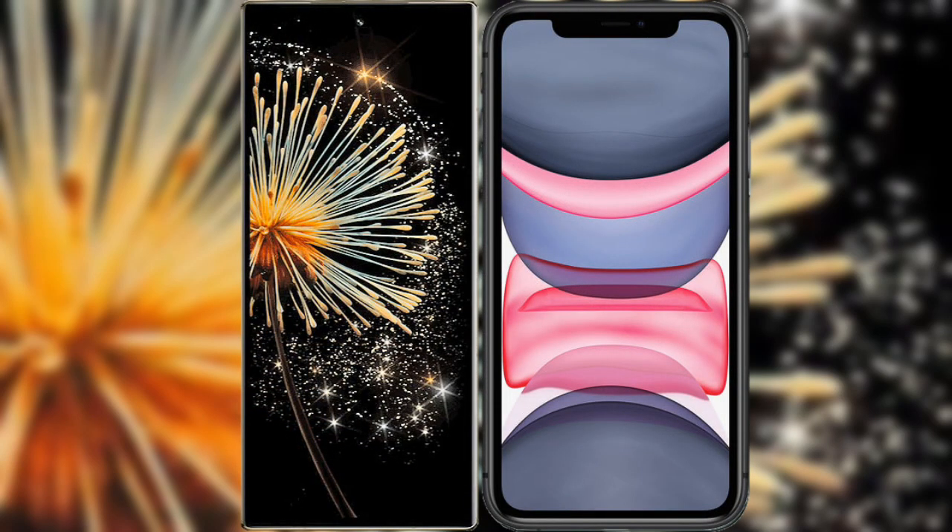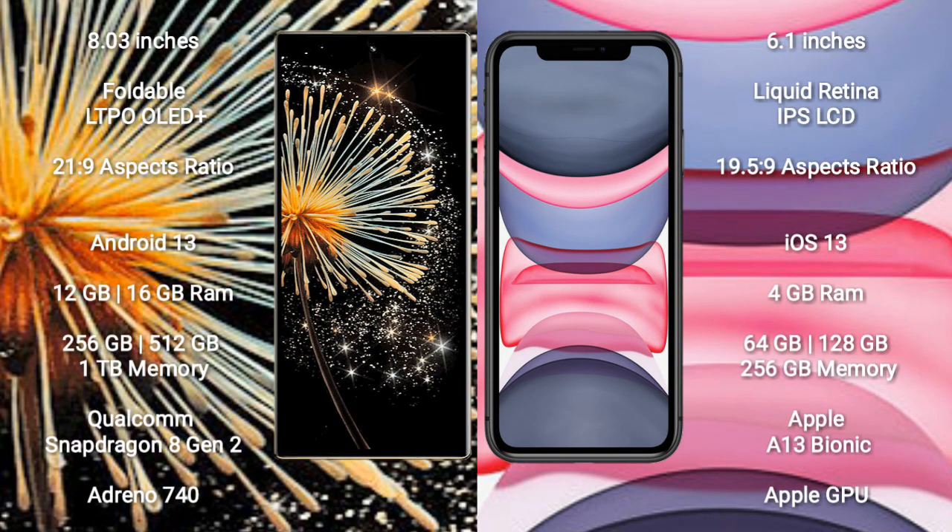I will compare the new Xiaomi Mix Fold 3 with iPhone 11. Xiaomi Mix Fold 3 comes with an 8-inch foldable LTPO AMOLED Plus display and aspect ratio 21.9.